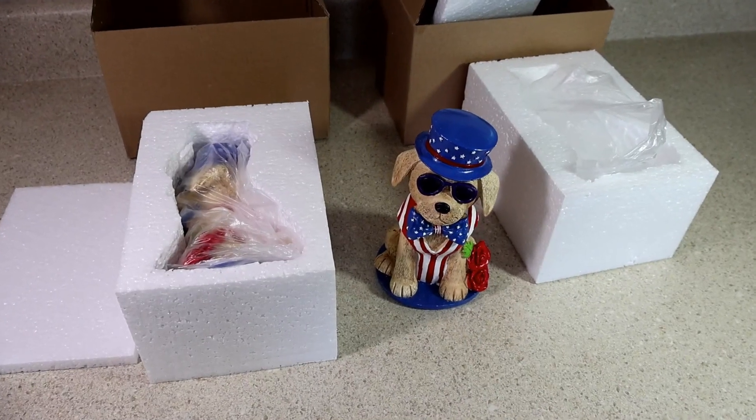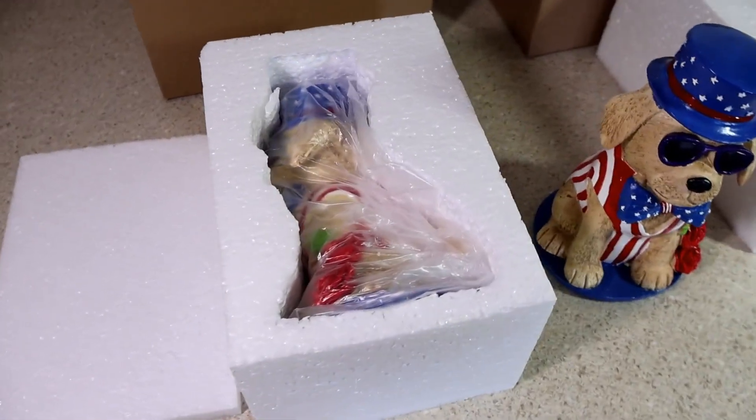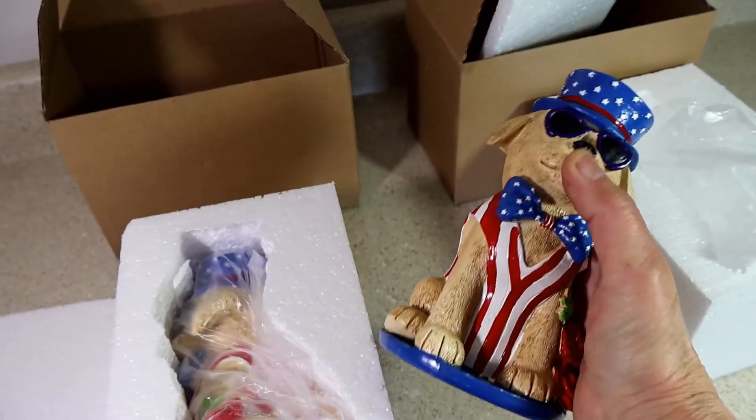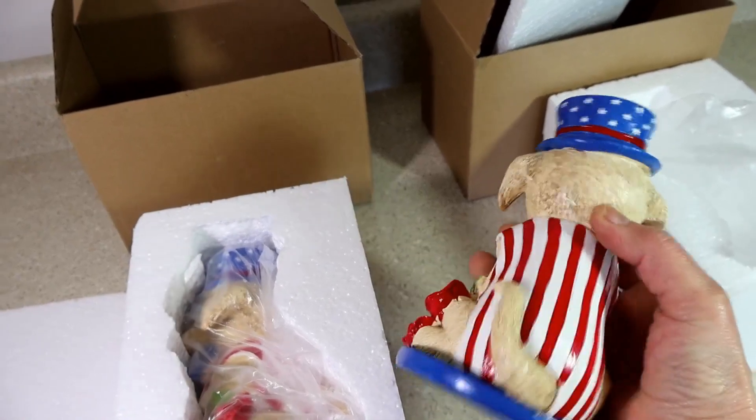This is a cute little patriotic garden statue. I bought two of them and as you can see it arrives very well packaged. It measures about seven inches tall and four and a quarter inches wide.